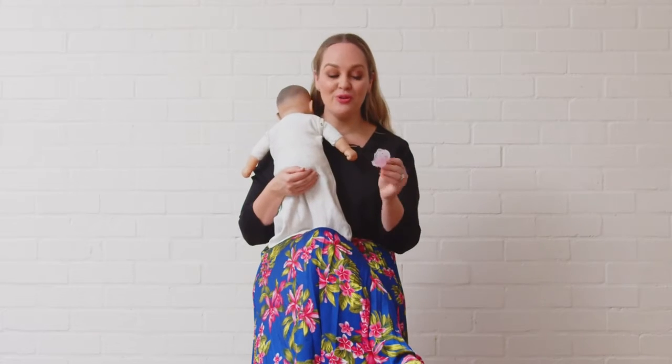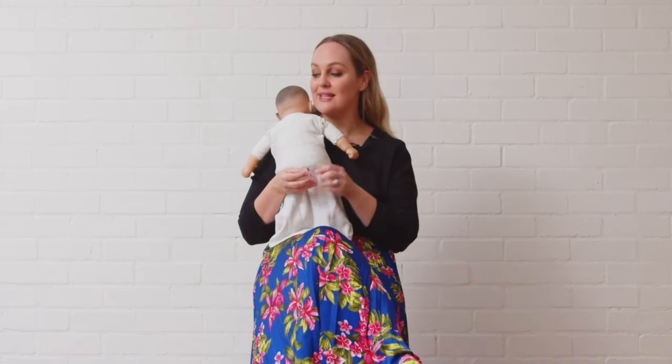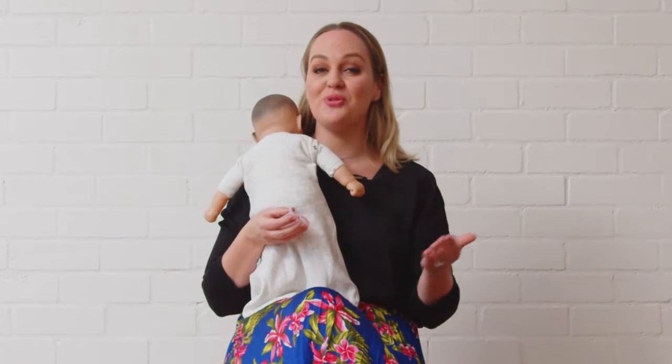Dummy, soother, pacifier — no matter what you call these little guys, they can be a saving grace when it comes to settling your little one for sleep. I'm a dummy mum. I absolutely loved using them for my little ones because I just found that they needed that little bit of extra comfort as they went through their sleep and development stages.